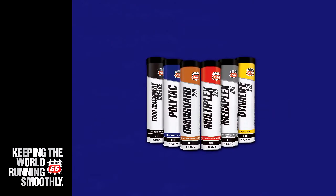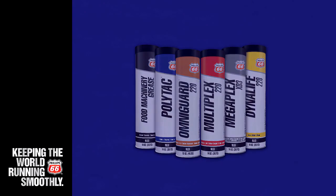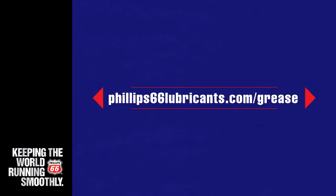For more specific product information and applications for polyurea grease, or to learn more about our full line of greases, visit phillips66lubricants.com/grease.